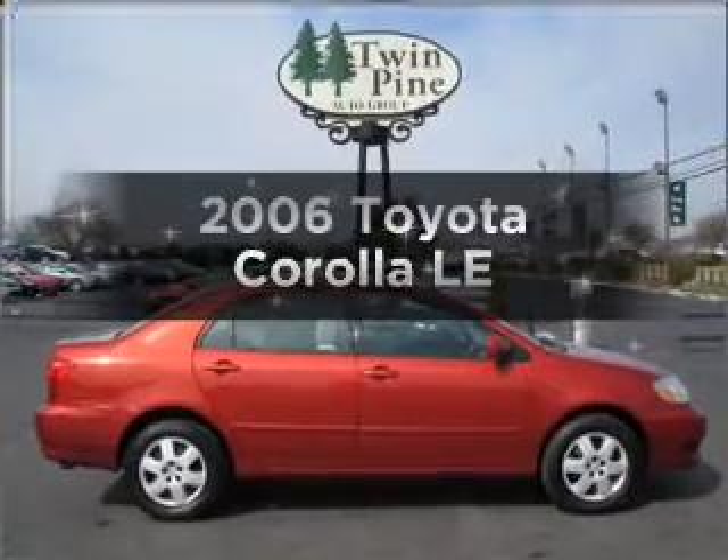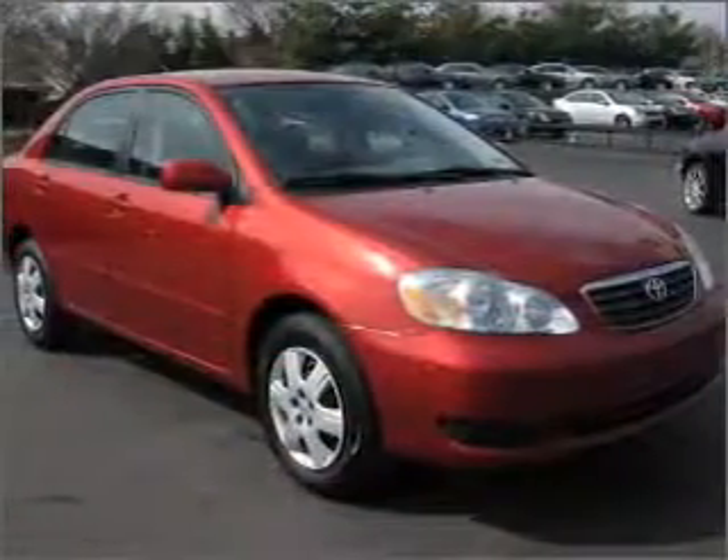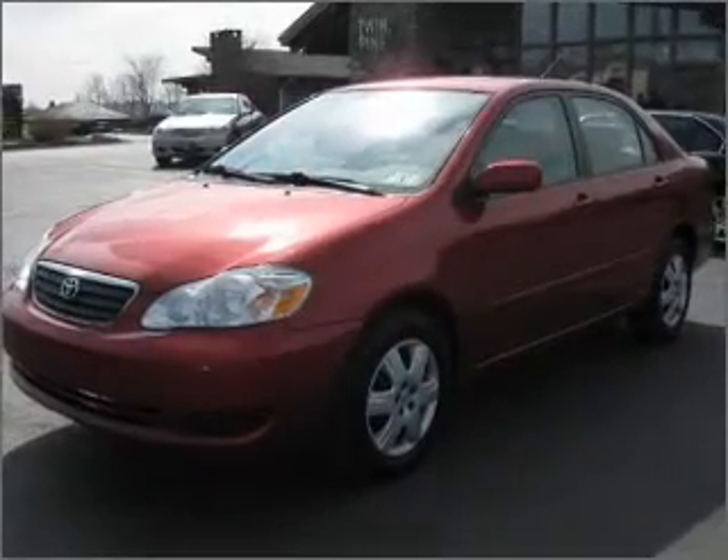Check out this 2006 Toyota Corolla. If you're looking for a first-rate auto, this one could be yours today. With an efficient four-cylinder engine connected to a smooth-shifting automatic transmission.